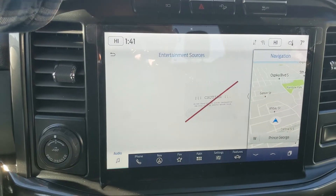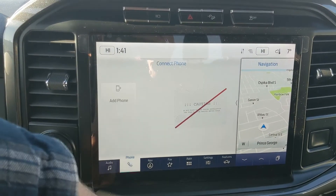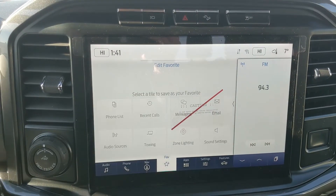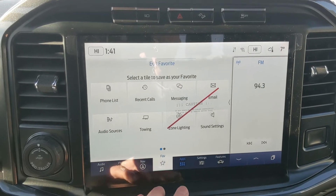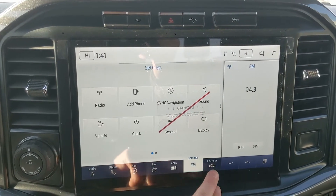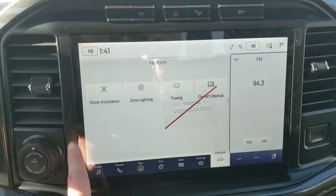Moving on to your center infotainment screen, which is SiriusXM radio and Bluetooth capable so you have some options there. You have your Bluetooth phone controls, navigation screen so you're hopefully not going to get lost, a favorite screen for all of your most used apps and settings, whatever apps you may have installed, settings for your screen and other features around your vehicle, and your general truck features such as driver assistance, zone lighting, towing, and owner's manual.